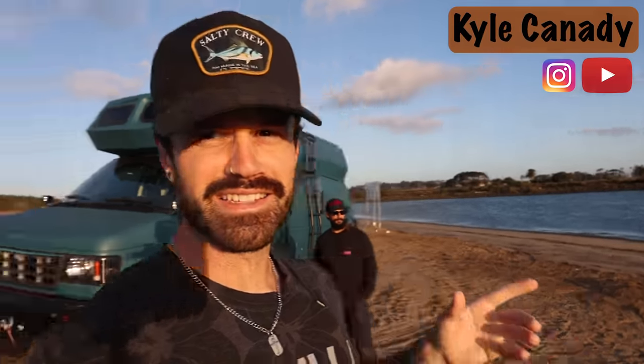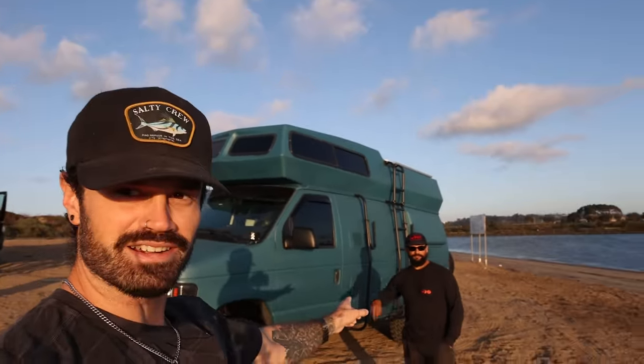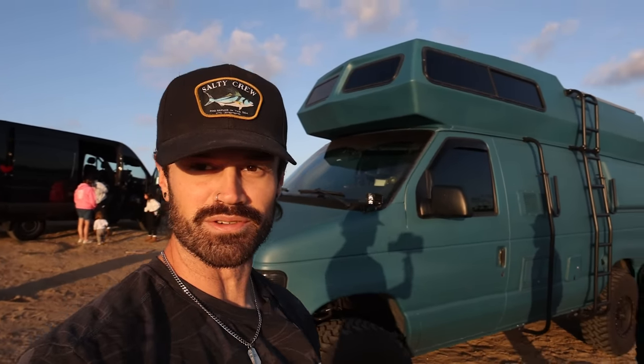We are back with another van tour. I obviously am not Jared, but this is the second tour that I've done, and this is on a van that I got to help build. So this is Dave right here. He's the owner of UDO in San Diego, and this is the Blue Dream. Let's hop into it.